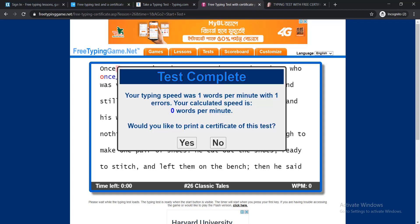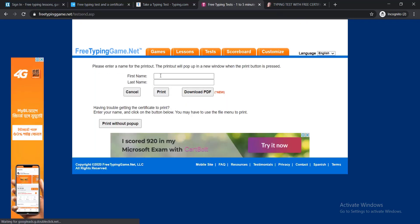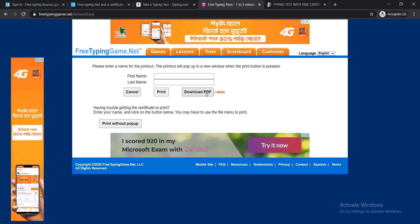After completing one minute, you will get a pop-up asking: 'Would you like to print a certificate of this test?' If you would like to print the certificate, click Yes. When you click Yes, they will ask for your first name and last name, and then you'll be able to download the PDF and have your certificate easily.